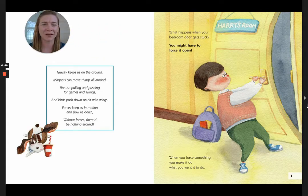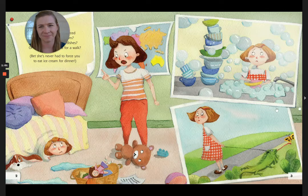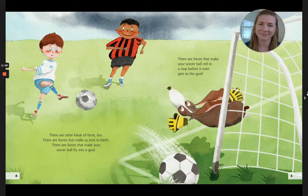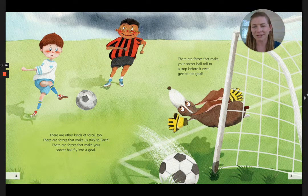What happens when your bedroom door gets stuck? You might have to force it open. When you force something, you make it do what you want it to do. Has your mom ever forced you to clean your room, wash the breakfast dishes, or take your pet lizard for a walk? Bet she's never had to force you to eat ice cream for dinner. There are other kinds of force too — forces that make us stick to the earth, forces that make your soccer ball fly into the goal, and forces that make your soccer ball roll to a stop before it even gets there.